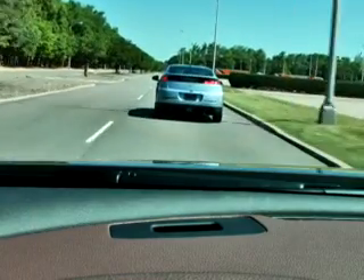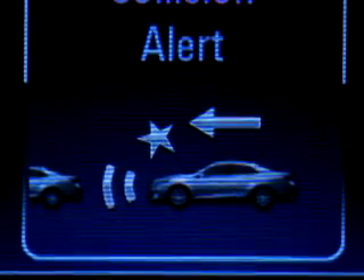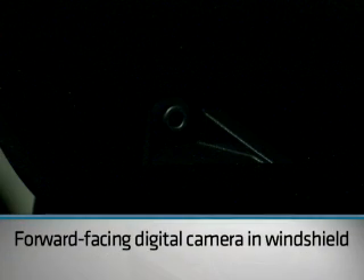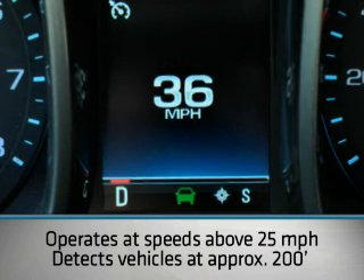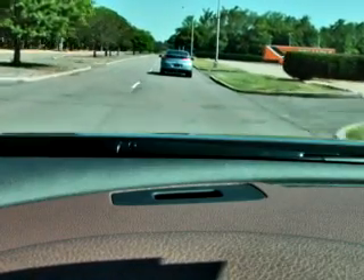Forward Collision Alert tells you when you're approaching a vehicle in front of you too fast, or following a vehicle too closely. Here's how it works. A high-resolution digital camera in the windshield constantly monitors the traffic in front of you. It operates at speeds above 25 miles an hour and detects vehicles approximately 200 feet in front of you.